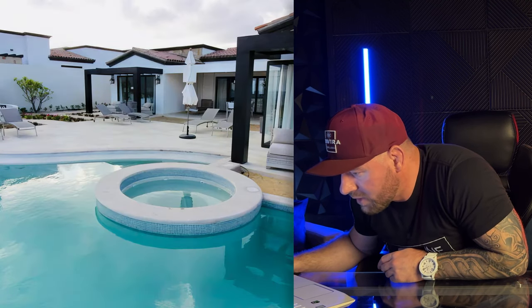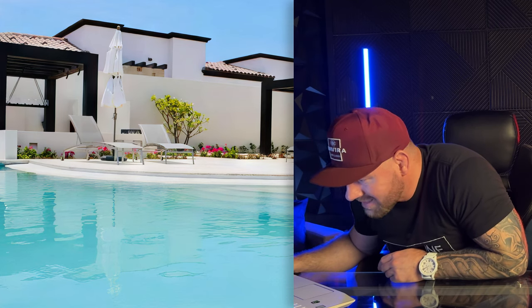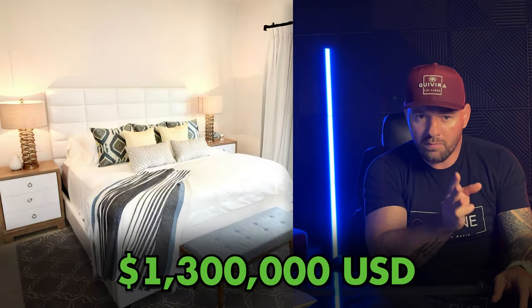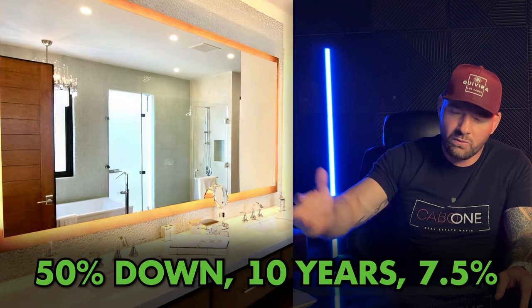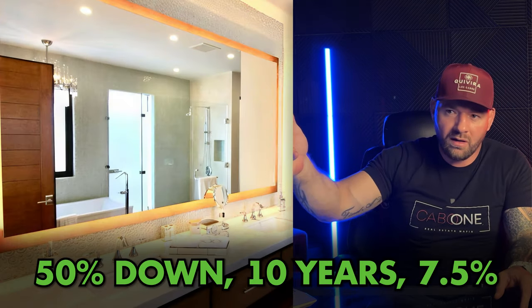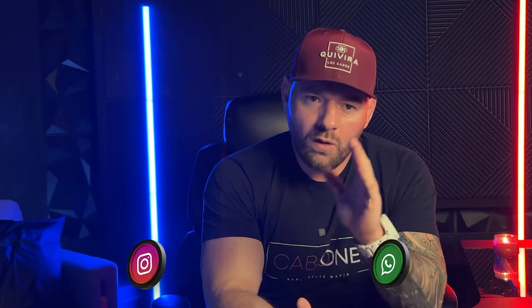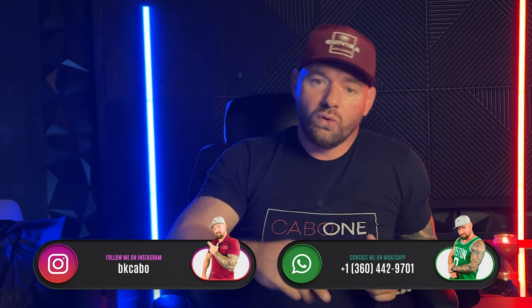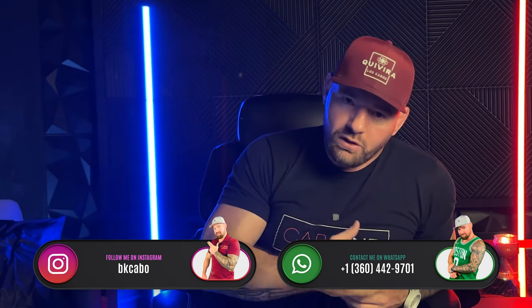All the upgrades are included: bar with granite countertop, hot tub, fire pit, fountain, master bathroom with outdoor shower, corner sliding door in the master, and a heated pool. This is a transfer of rights at $1.3 million — you take over the payments, put 50% down, then a 10-year term at 7.5% interest. You're lower than developer financing right now. Real estate agents — your boy always has bonuses on all my properties.